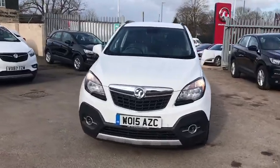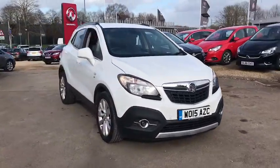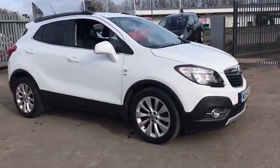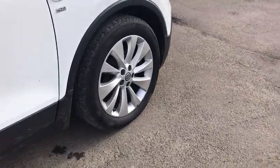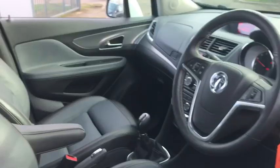Welcome to Bayless Vauxhall Siren Sister. Here we have our Vauxhall Mokka SE. This car comes with 18-inch alloy wheels, has done 21,000 miles, and as we move inside we have heated seats,